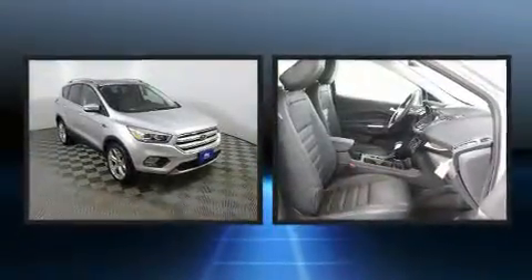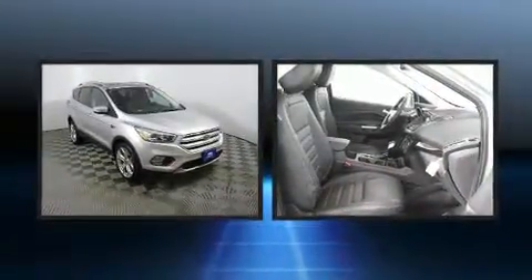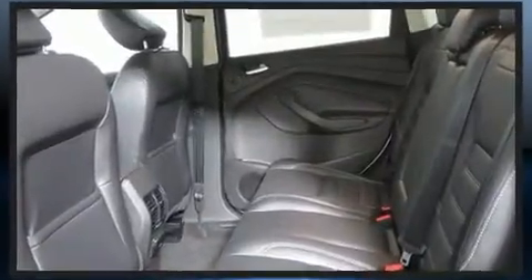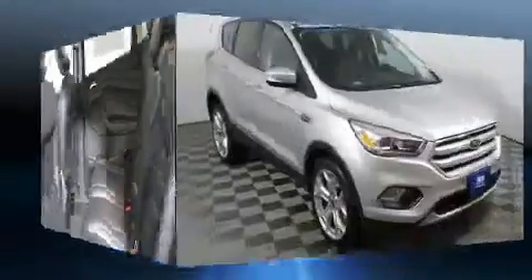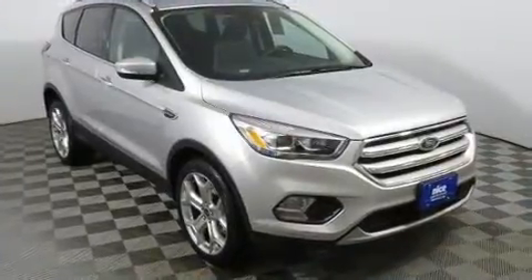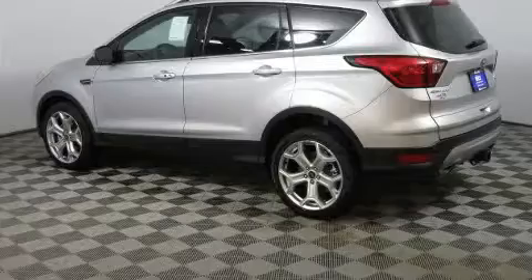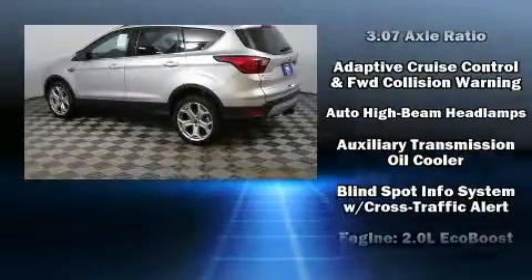one-touch window functionality, a power rear cargo door, and the power moonroof opens up the cabin to the natural environment. With high-intensity discharge headlights illuminating your path, you'll always appreciate maximum visibility.